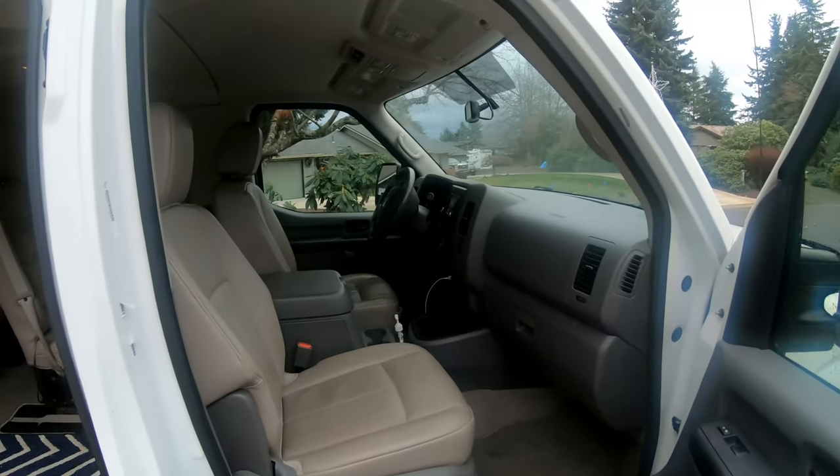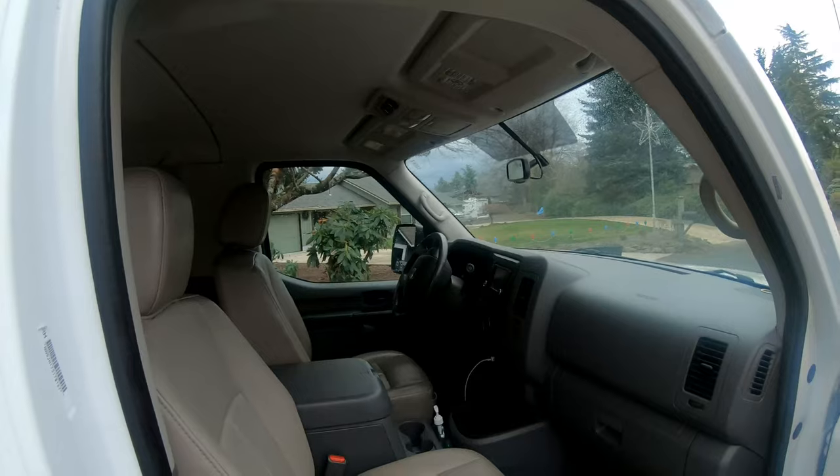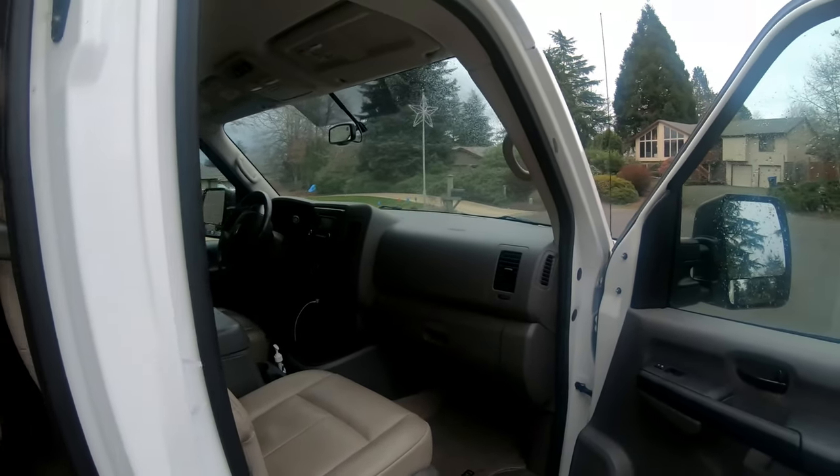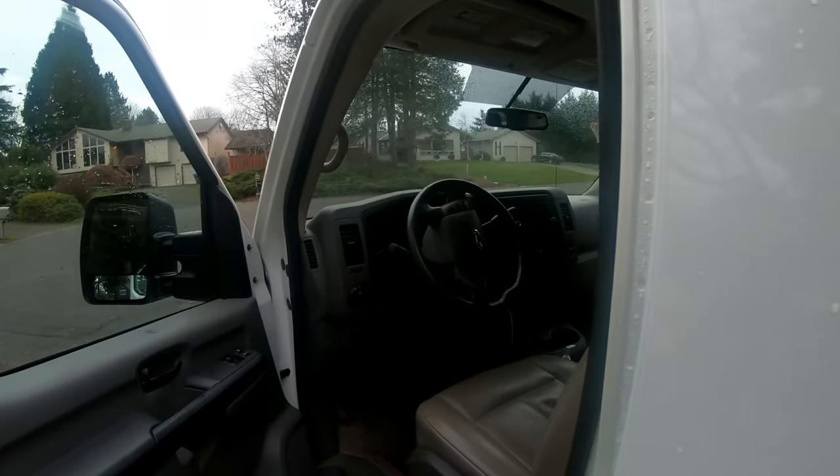All the space this van has has been awesome for our family. Of course, up front that's where mom and dad sit. Lots of room. Sits up high. Easy to see the whole road around you.